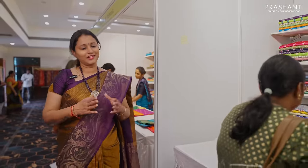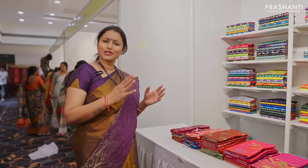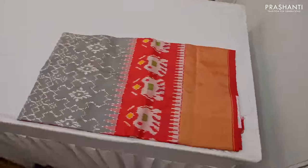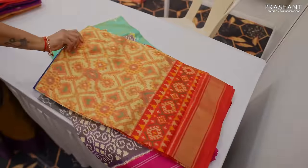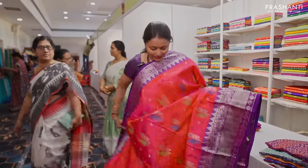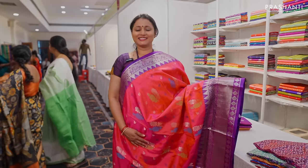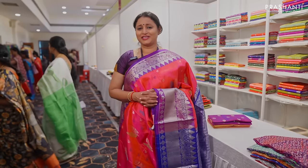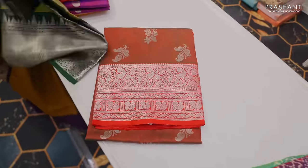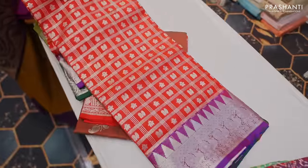At the next counter we have some lovely collection of Pochampallis, Venketagiris and Rajkot Patolas. Lots of new patterns in Pochampallis and Venketagiri specially curated for the saree lovers of Vijayawada. These are some lovely pure Venketagiri silks — beautiful and different designs in bright and pretty combinations, perfect for special occasions. Venketagiri silks are lightweight pure silk sarees with very classy and traditional weaves, with lots of colours available at this counter.